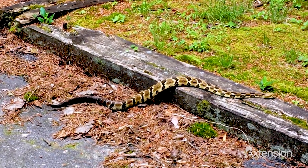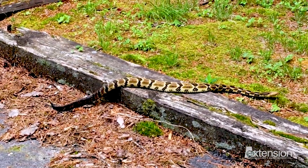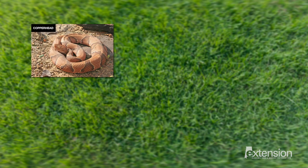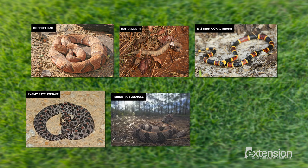Even though Alabama has dozens of species, it's really only the six venomous that everyone should be able to identify. Venomous species include copperheads, cottonmouths, and the eastern coral snake, along with three kinds of rattlesnakes, which are the pygmy, timber, and eastern diamondback.